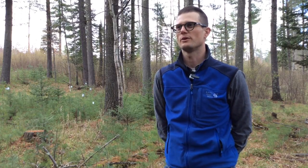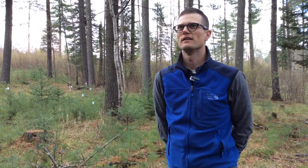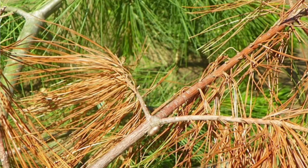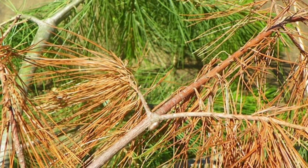At the Forestry Center, we have a variety of objectives and we manage different stands differently depending on those objectives. A lot of the white pine on the forest was initially logged off in the 1910s, so it's been an underrepresented species. The goal for promoting white pine regeneration was to get more white pine back on the Cloquet Forestry Center landscape specifically, but also in the larger landscape. One of the big issues and the reason it's reduced on the landscape is pathogens such as white pine blister rust, that limit white pine's ability to establish itself in the canopy.